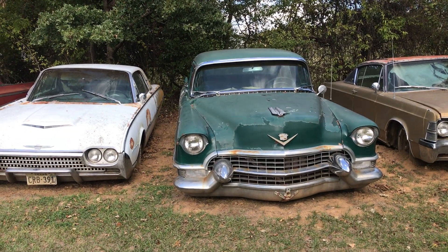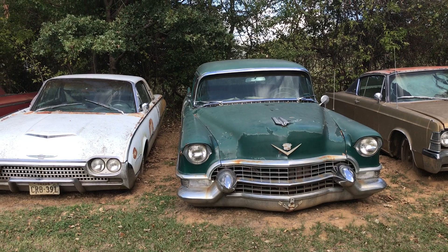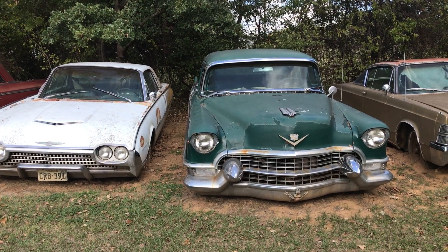I'm here with Ken Valentine and he's gonna go through and pick out a few cars he'd like to move.